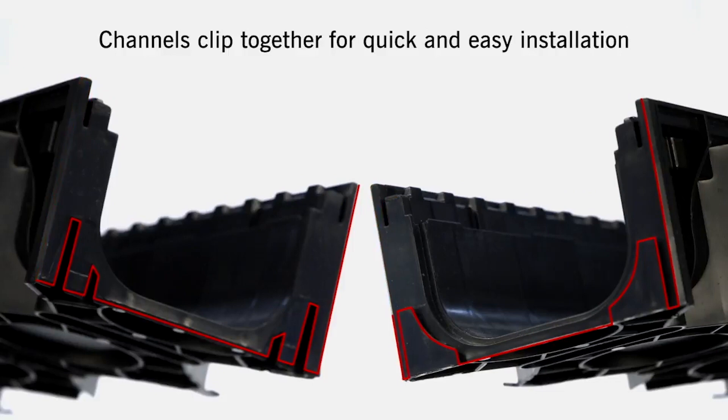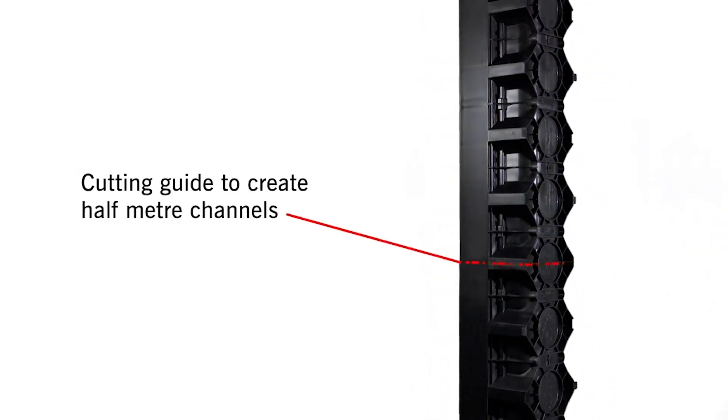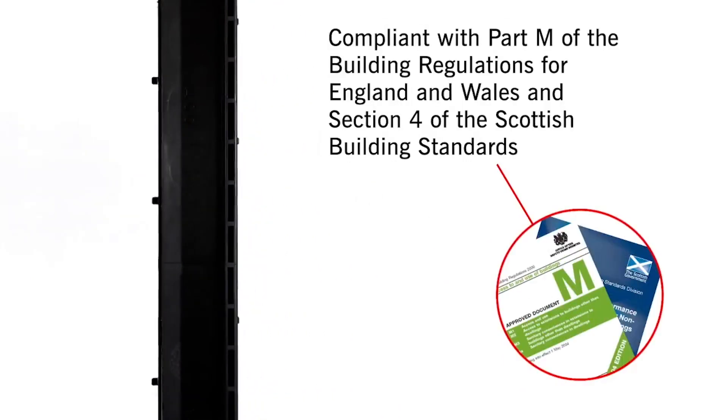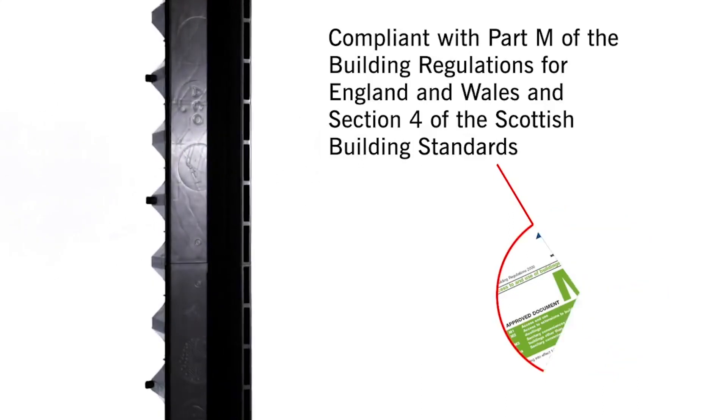Channels clip together for quick and easy installation. An installation guide is clearly marked on the brick slot grating, along with a cutting guide to create half metre channels. The system is compliant with Part M of the building regulations for England and Wales, and Section 4 of the Scottish building standards.